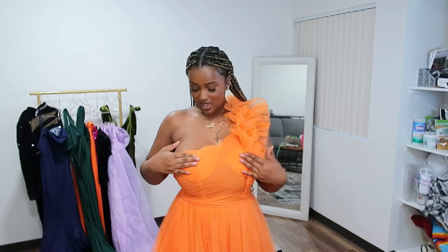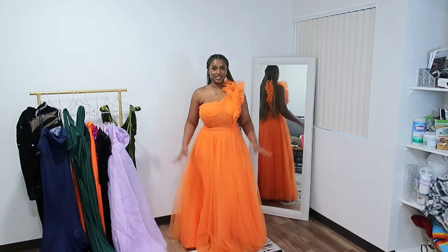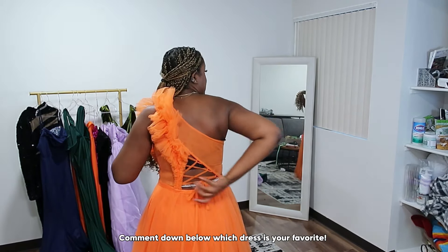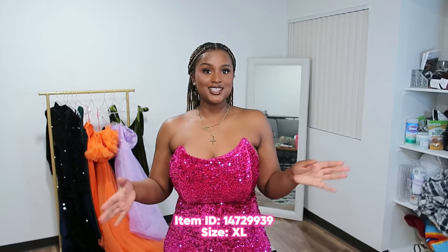This next dress is cute but it gives what I expect from SHEIN because of the padding. This is literally my only problem — the padding isn't removable and I don't see an exit way for these pads. The dress is really really cute though, it's touching the floor, and it's a really pretty shade of orange. The back has a crisscross design which I think is really cute — it adds some kazam wow to the dress. It also has a split which is kind of cute if you wanted to pop a leg out.